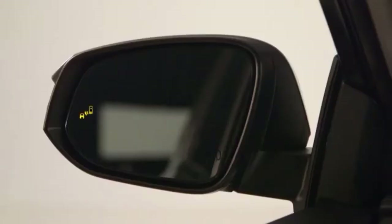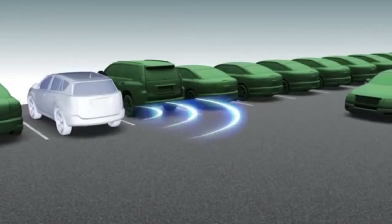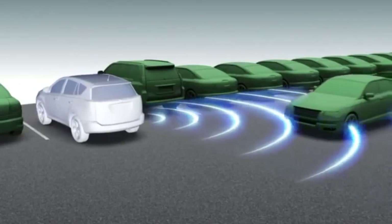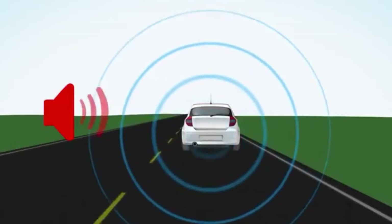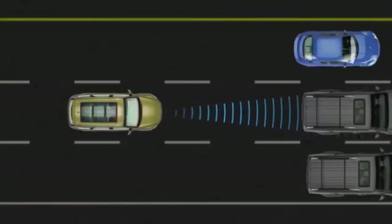Some may warn of hidden dangers, such as the blind spot monitor or rear cross-traffic alert systems. Toyota's pre-collision system can provide a warning and even braking assistance if a potential collision is detected.